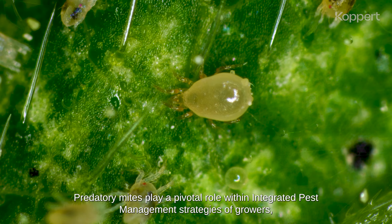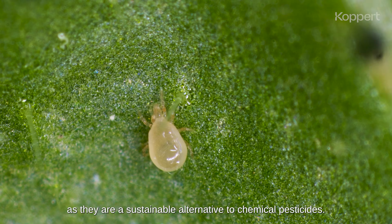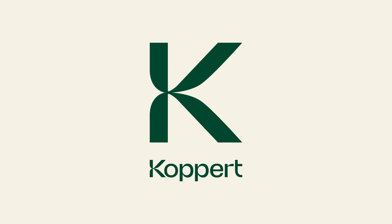Predatory mites play a pivotal role within integrated pest management strategies of growers, as they are a sustainable alternative to chemical pesticides.